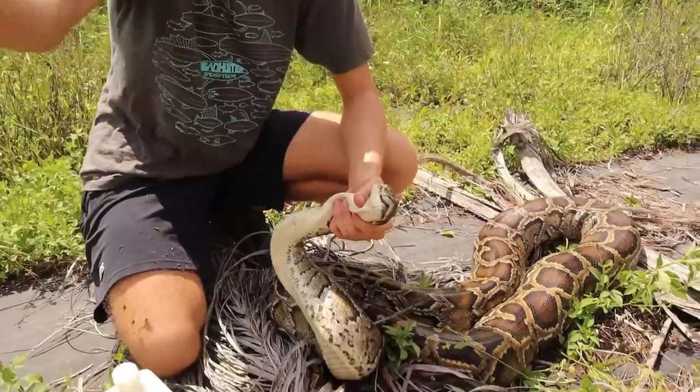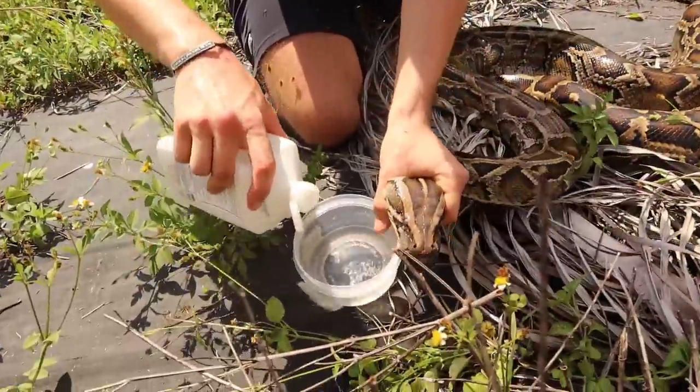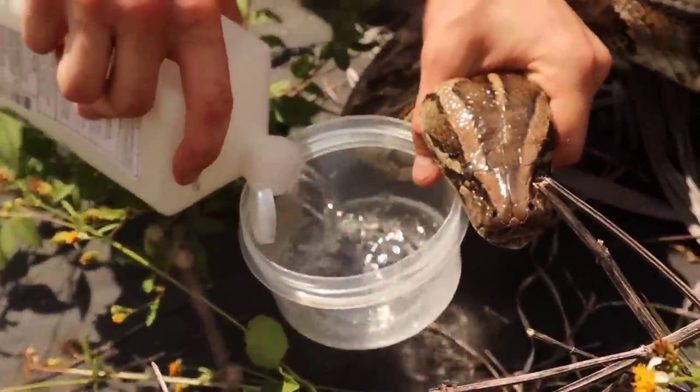We're back from the truck and we have our alcohol to remove these ticks. The reason we're using alcohol is we don't want the ticks to spread on the farm and actually spread to the iguanas. We're going to put them in alcohol to kill them. Unfortunately, since this python is an invasive species eating our native wildlife, we are going to have to humanely euthanize it, but we want to remove the ticks so none fall off into the grass during the skinning process.